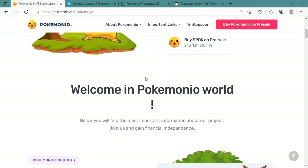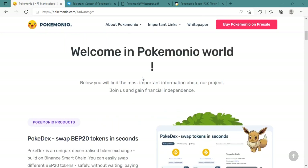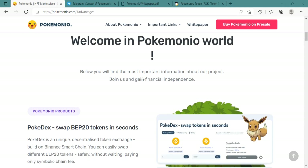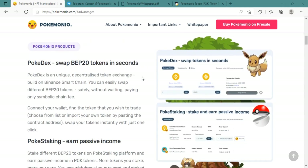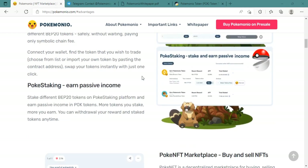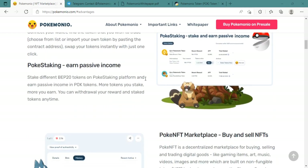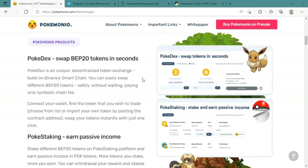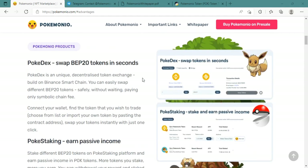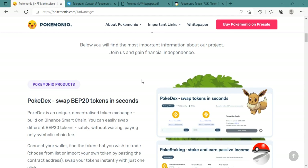All of the Pokemonio items are available in one convenient location. They want to develop the POK app, a modern and user-friendly application that will allow you to manage your POK tokens and use all of the available items with ease. Computer and mobile versions of this application will be available.